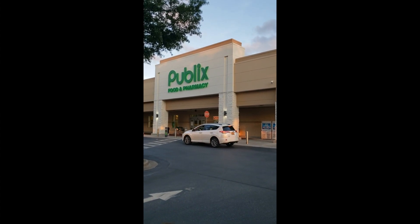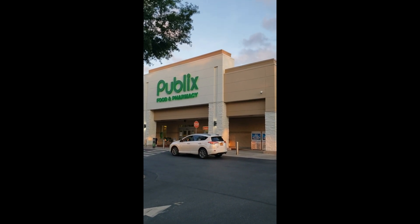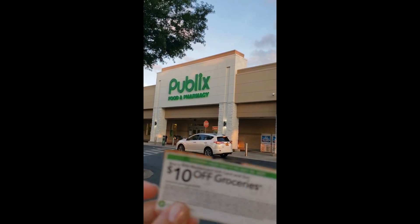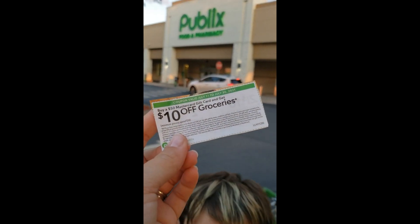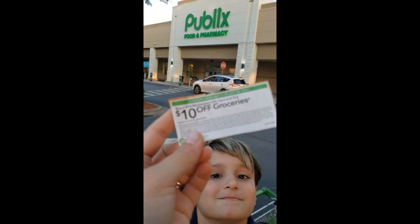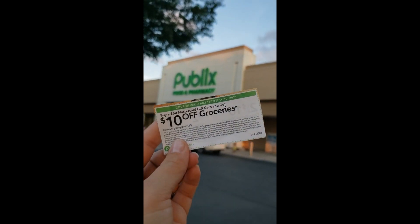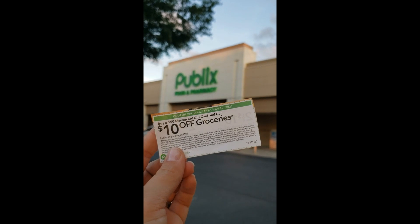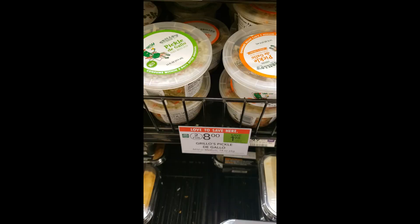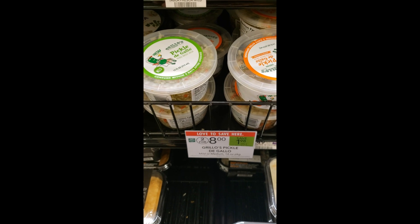Hey everybody, we are here at Publix tonight. There are a lot of new sales this week that we are excited to get, and we are going to be utilizing this $10 off $50 grocery coupon when you buy a MasterCard prepaid card. We are going to get some really awesome deals this week.